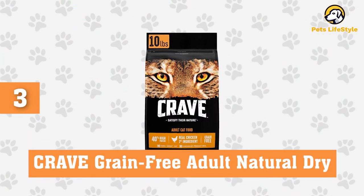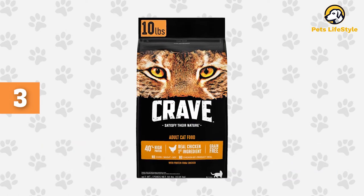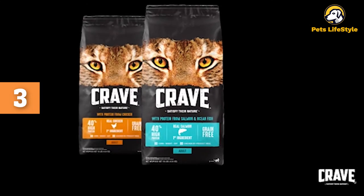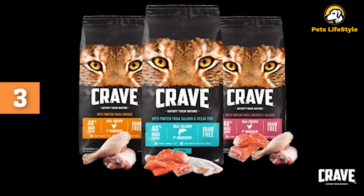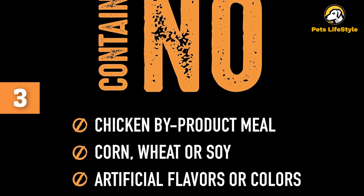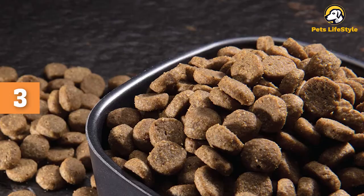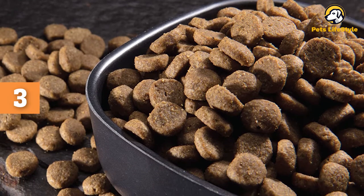Number 3: Crave Grain-Free Adult Natural Dry Cat Food. This kibble is made with real meat as the first ingredient and contains low amounts of carbs. It comes in 3 different recipes and protein sources: chicken, chicken salmon, and salmon ocean fish. It provides all of the essential nutrients a carnivore needs, contains no by-products or fillers, and is suitable for cats with sensitive stomachs. The kibble is crunchy and comes in 3 bag sizes: 2 lbs, 4 lbs, and 10 lbs.